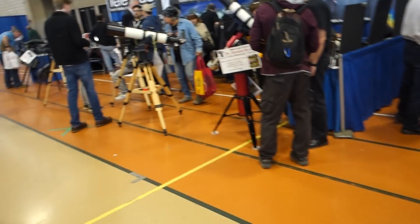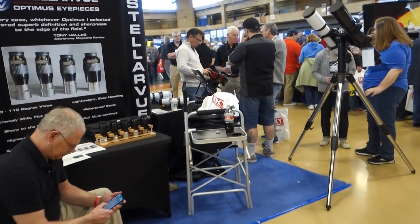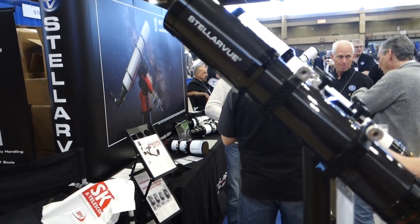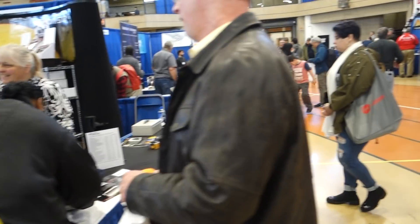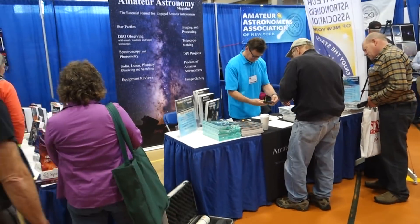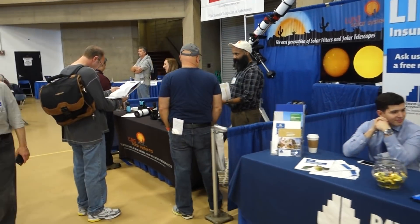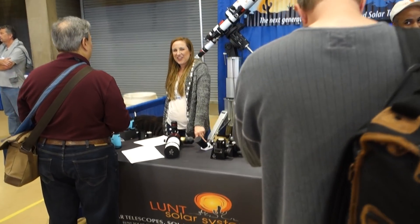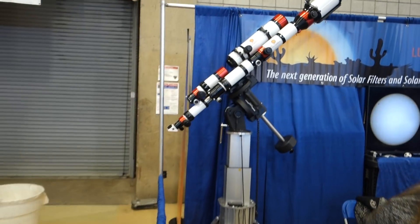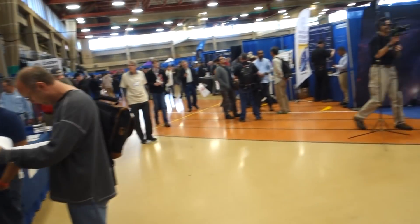Stellarview telescopes. Lunt Systems — this is for solar viewing. There's quite a piece of equipment. Full light, all the time. That's on sale. Can I take it home with me? I wish.